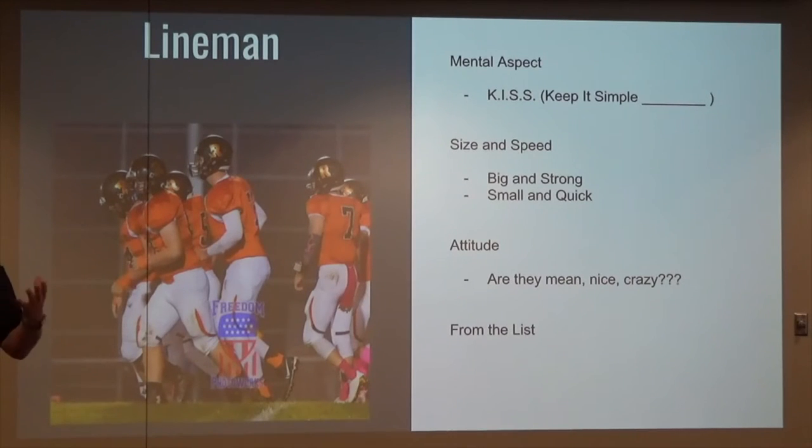I see it all the time in our conference and other films — teams that continue to try to do things even though they don't have the caliber of athlete to do it. I remember seeing a team trying to pull out a tackle and he didn't make it past the defensive end. Why do it? If he's big and strong, modify your offense to run behind him instead.